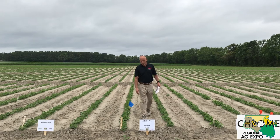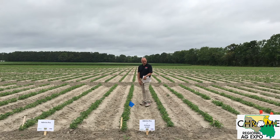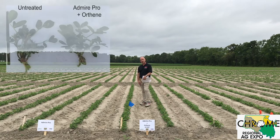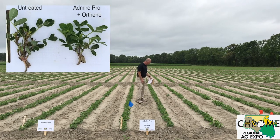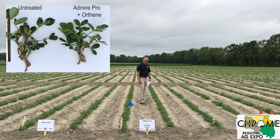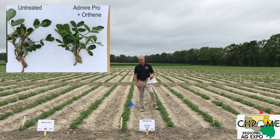Here we are looking at Admire Pro with the foliar follow-up spray. I gave this one a 4 last week; I'm giving it a 3 this week. I do see a difference with the Orthene — some new growth is coming in and the plants are a little bit larger. I think that was definitely a positive treatment.